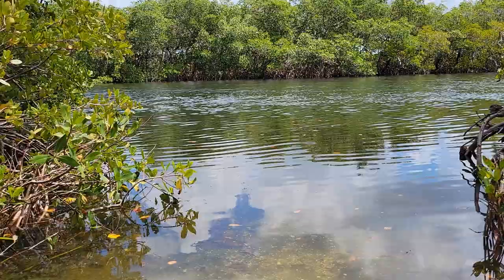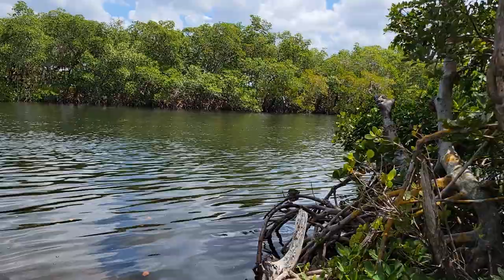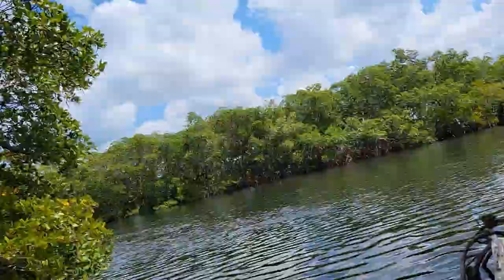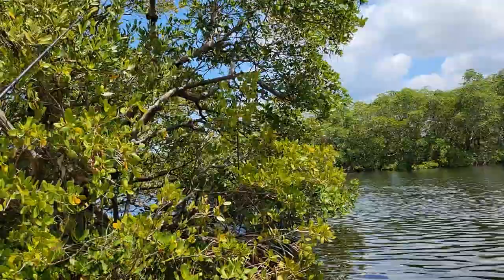I need to move the camera over here so it's not in direct sun. The phone tends to freak out when it's in direct sun too much.